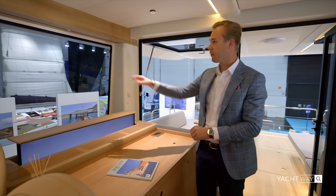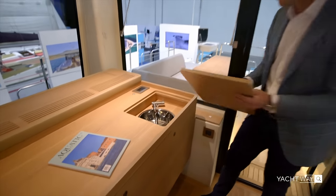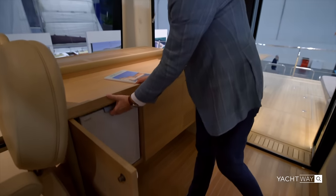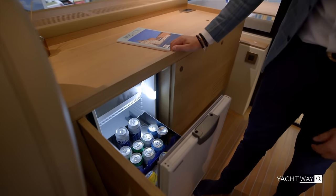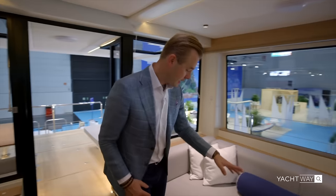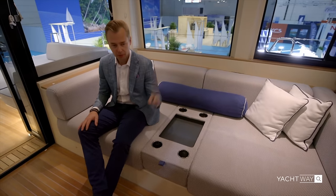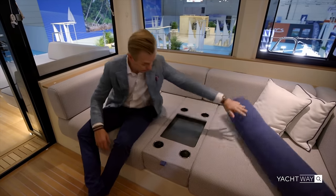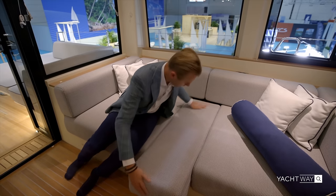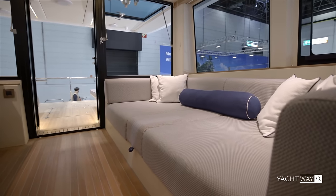When you put the TV down, you have a great window behind it. On the other side there's a sink, and you can configure this however you want. On the starboard side there's a fridge so you can grab a drink quickly. On the port side there's a huge lounge bed with integrated cup holders and storage, and if you want a fourth cabin you can flip this up to create a sofa bed for guests.